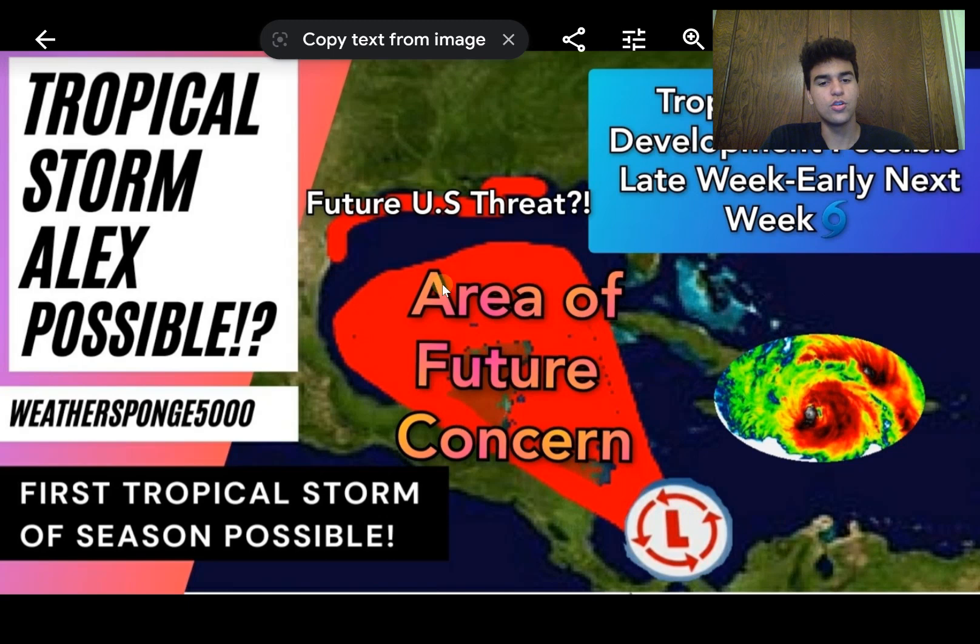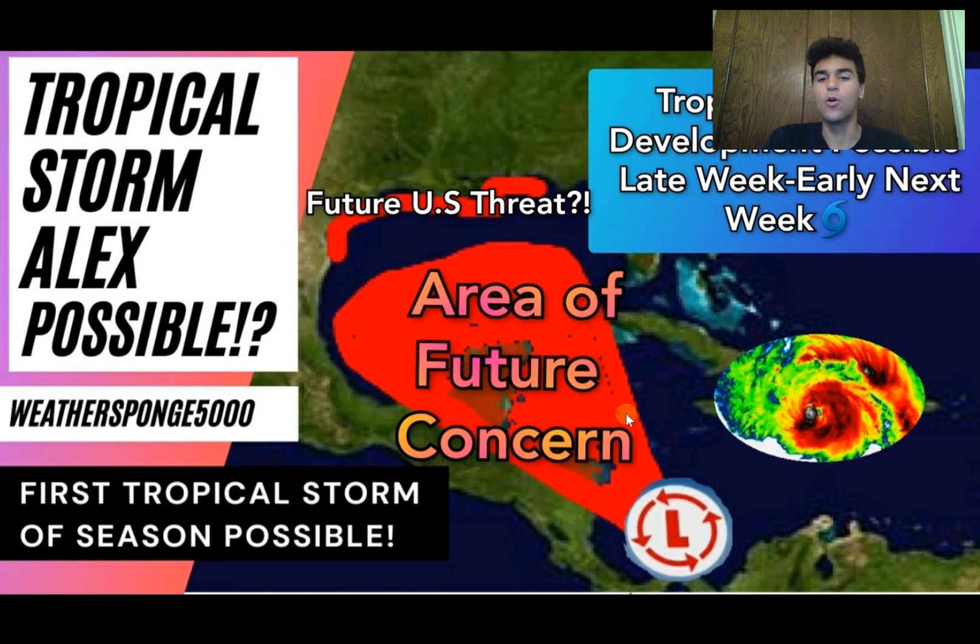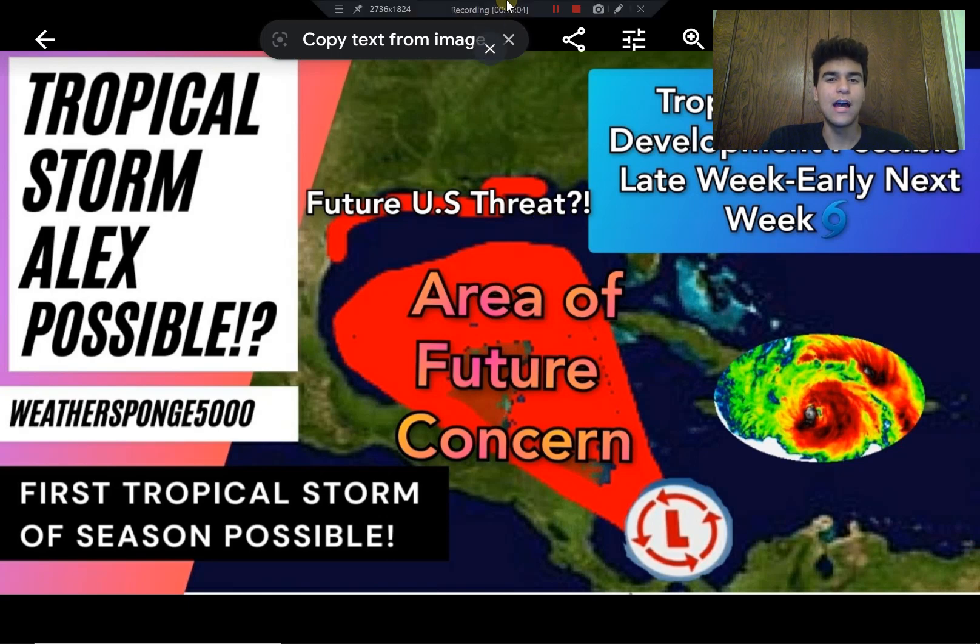Here's my forecast for where the area of future concern should be — pretty much where this low pressure could develop. I'm expecting development anywhere between Costa Rica and as far north as the mid Gulf of Mexico. This is the area to watch for tropical cyclone development over the next week and a half — pretty much the entire Gulf Coast, the Yucatan Peninsula, and the Central American coastline. It's still too early to narrow down exactly what will happen, but it's something to be aware of. I'll continue to update you — thanks for watching, and I hope you all have a great day.